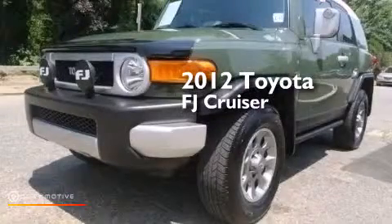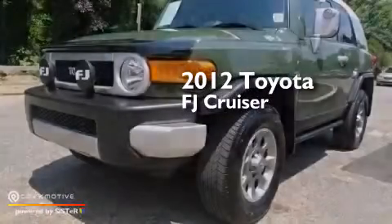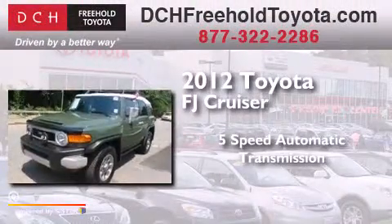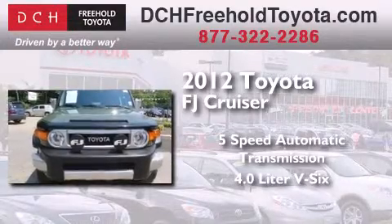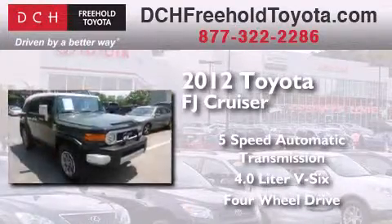This is a certified pre-owned 2012 Toyota FJ Cruiser. This SUV has a 5-speed automatic transmission, a 4.0-liter V6, and the added capability of 4-wheel drive.